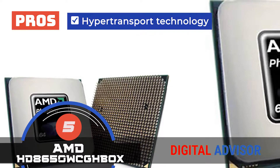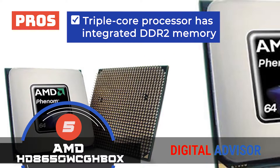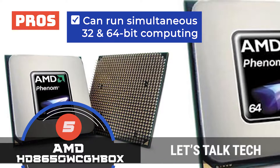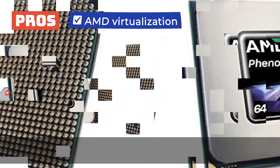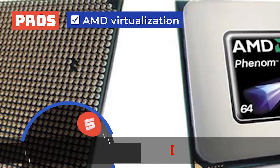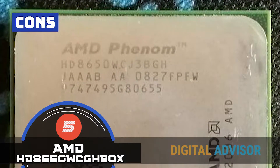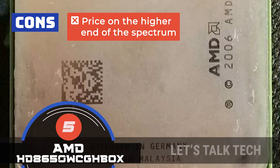Its pros are: the featured hypertransport technology enables it to be high-speed and low-latency. The triple-core processor has integrated DDR2 memory that supports unbuffered DRAM. The design enables it to run simultaneous 32- and 64-bit computing with consistent performance. The AMD virtualization enables users to support multiple operating environments without any hiccups. And it features cool and quiet technology that makes operation quiet and enables low-power consumption. However, the heatsink could be improved, as some buyers say, and the product is slightly on the higher end of the spectrum.